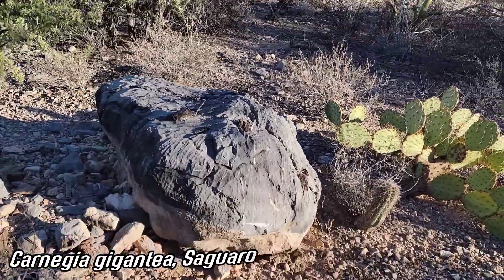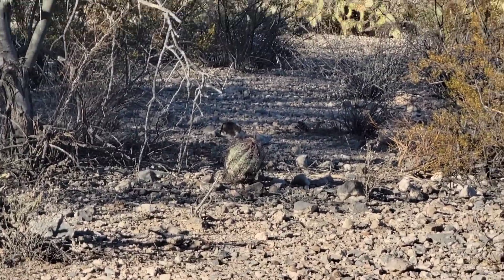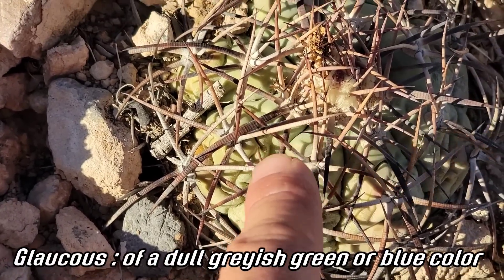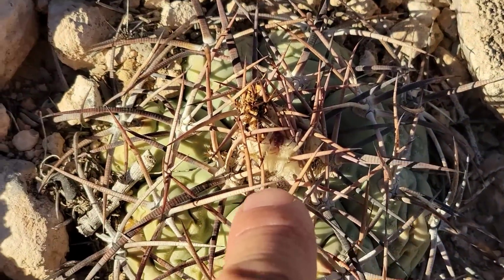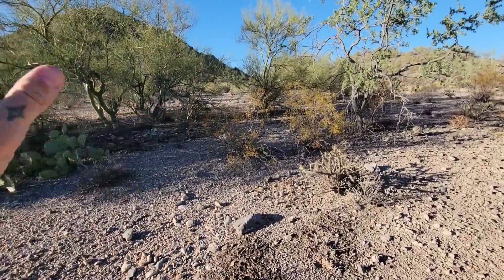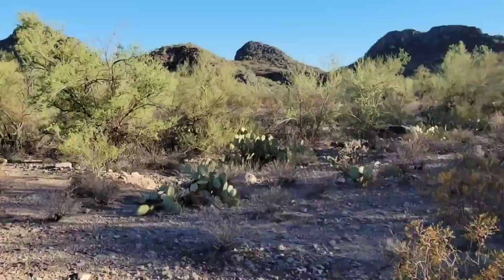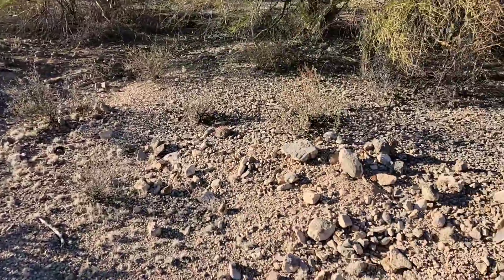Little baby saguaros — saguaros don't care, limestone or volcanic, they'll grow anywhere. But many cacti do require specific substrate, including the Echinocactus horizonthalonius. Look at a little one — they've got that glaucous epidermal tissue, probably some decent epicuticular wax on there, and spines acting like a shade cloth. Down on the other side of the mountain on volcanic alluvial deposits we didn't see any of them — you get to the limestone and boom, they start popping up. This kind of cactus needs that limestone.